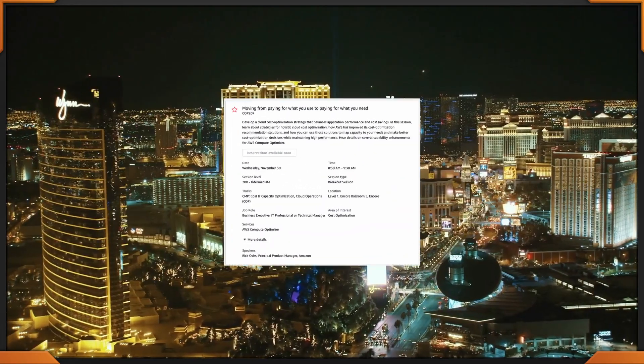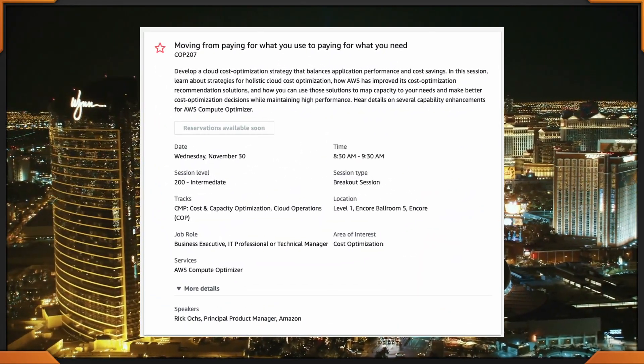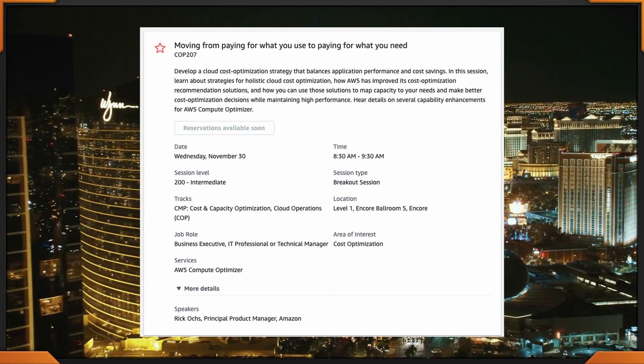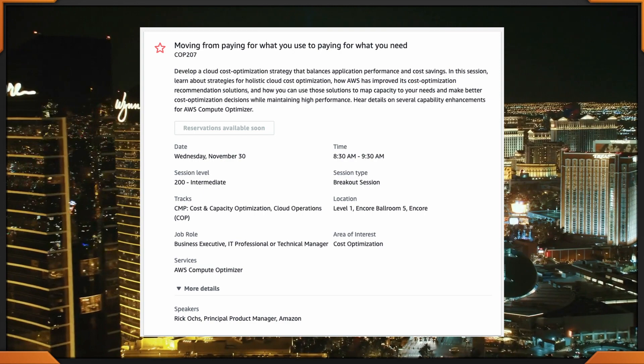Kicking off from 8:30 to 9:30, moving from paying for what you use to paying for what you need. COP 207, happening at the Encore.